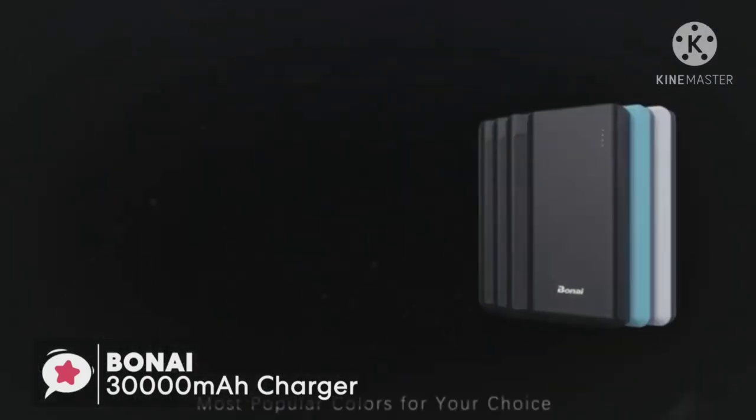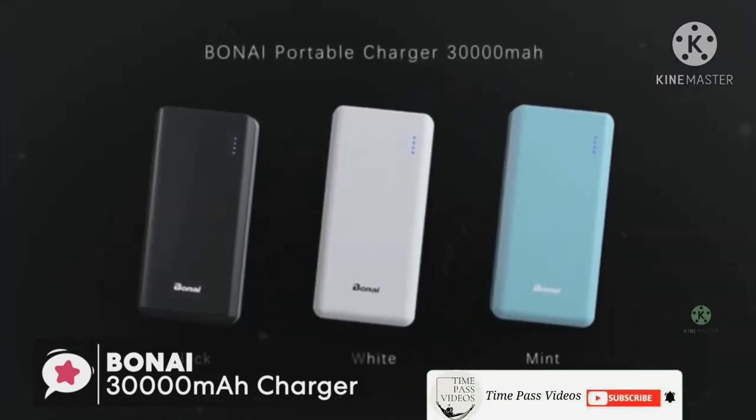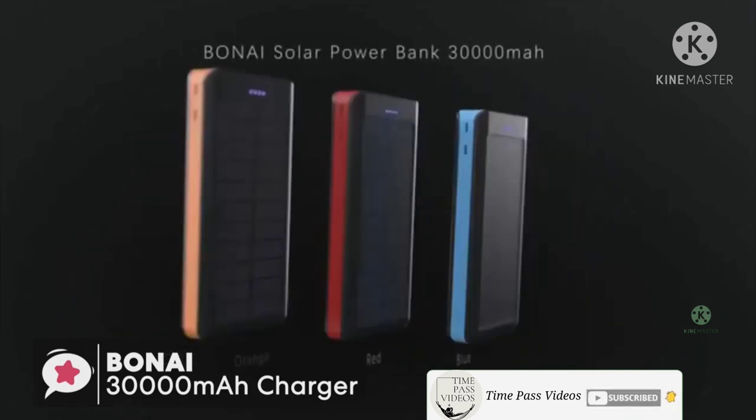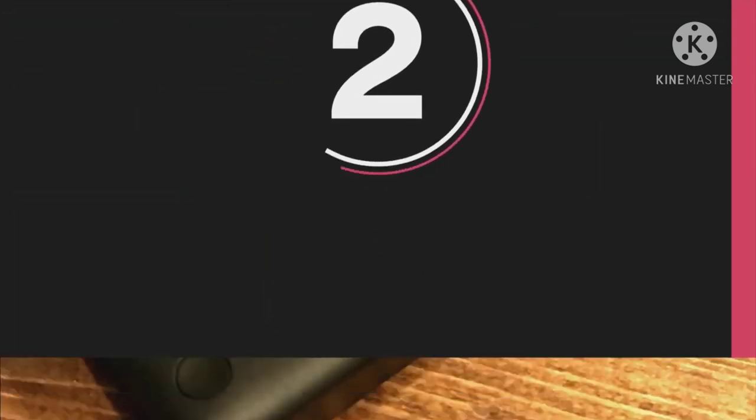To conclude, this portable battery packs serious power — a 30,000mAh battery with four USB charging ports so you can charge multiple devices at once — and it is easy to carry around. One we would definitely recommend.